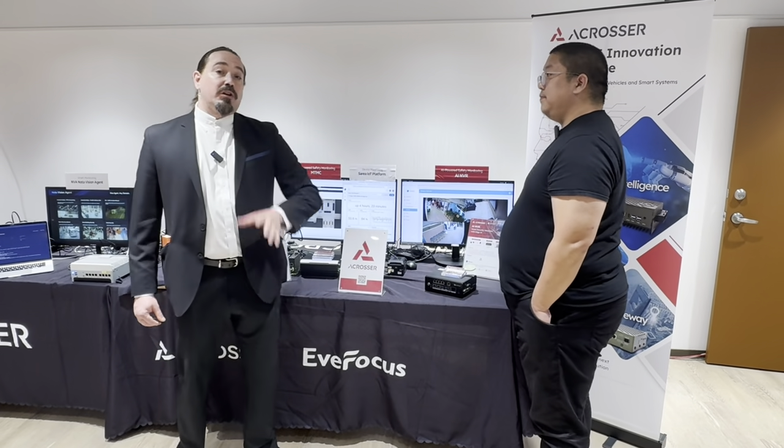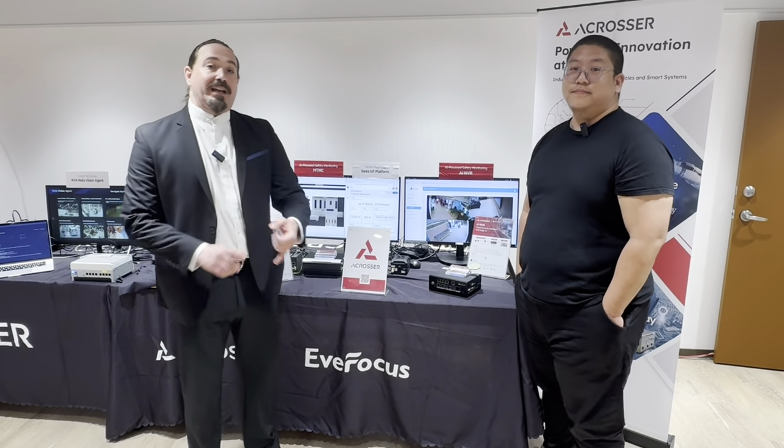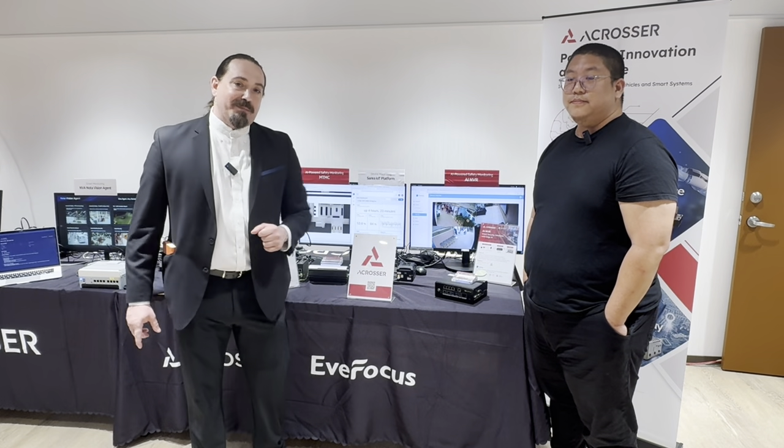That's really, really exciting. Folks, don't go away. We've got a lot more coming from Acrosser on edge processing, IoT, and AI. So we'll be right back.